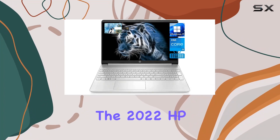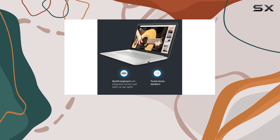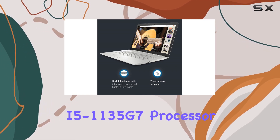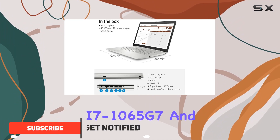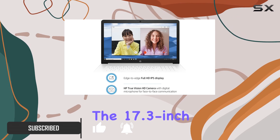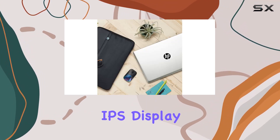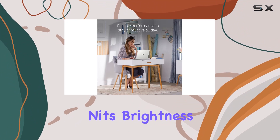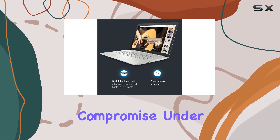Today, we're diving into the 2022 HP Pavilion 17.3-inch laptop, armed with an 11th-gen Intel Core i5-1135G7 processor, beating the i7-1065G7, and backed by Intel Iris Xe graphics. The 17.3-inch Full HD Anti-Glare IPS display, boasting 300 nits brightness and 100% sRGB, delivers stunning visuals without compromise.